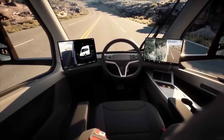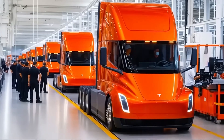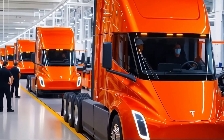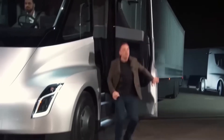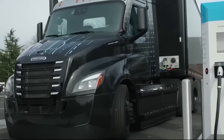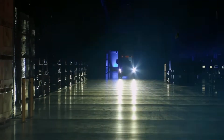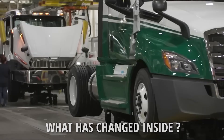By reducing drag below that of even some high-performance sports cars, the Semi Gen 2 maximizes battery efficiency and delivers more crucial range. The lack of a massive diesel engine meant Tesla could eliminate the traditional boxy nose, achieving a coefficient of drag figure that is genuinely disruptive. This smooth, almost frictionless exterior is the first step toward the 1,000-kilometer range promise.